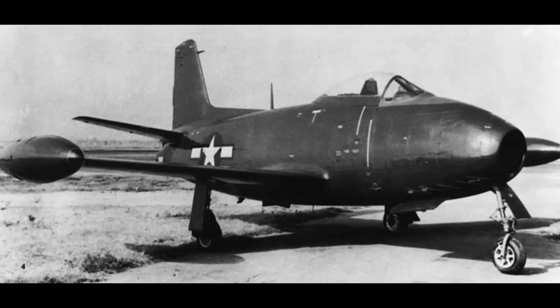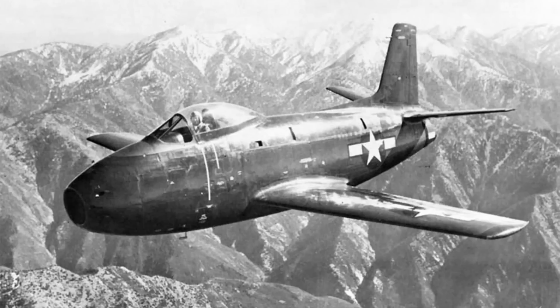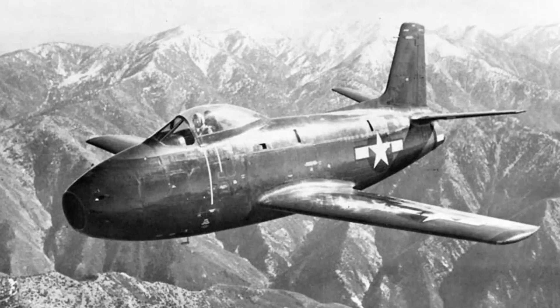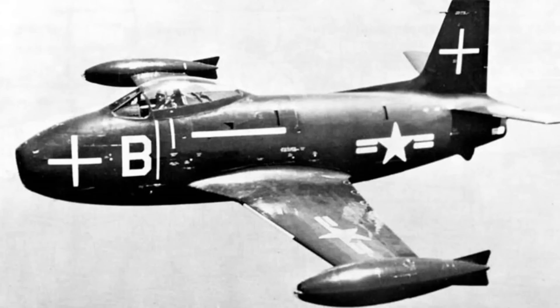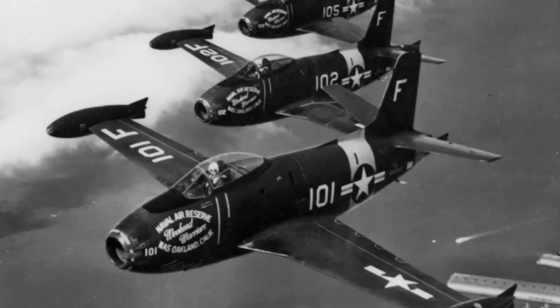With the FJ-1, this squadron was the first operational jet fighter squadron in the US Navy, landing aboard the USS Boxer in March 1948. But even by this point, the FJ-1 was already recognised as a very limited design, and its top speed of 547 miles per hour, while not bad for a first-generation jet fighter, was soon surpassed. Front-line service of the FJ-1 was extremely short — only 14 months — and they were swiftly transferred to the US Navy Reserve before being retired completely in 1953.